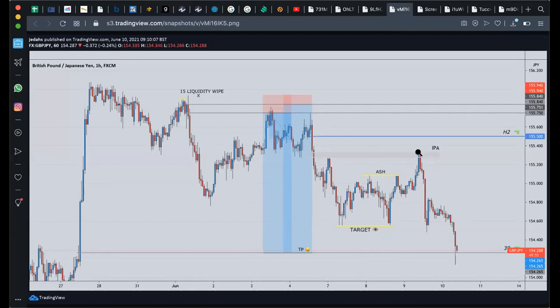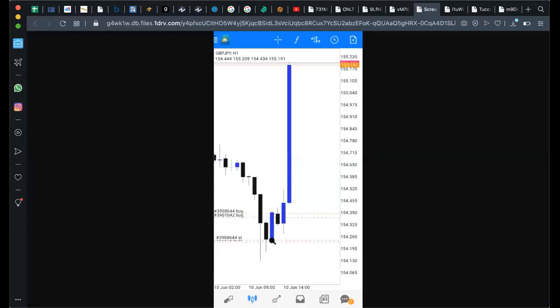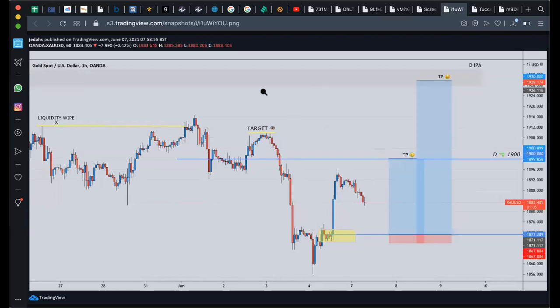Beautiful trade to get the next leg down — you can see we tapped into this IPA area right here. I had a second sell in the IPA area to take it back down into 154, and from there you've got this big bullish price action to the upside. That was my personal trade of the week. But as you'll know, me and gold are married.